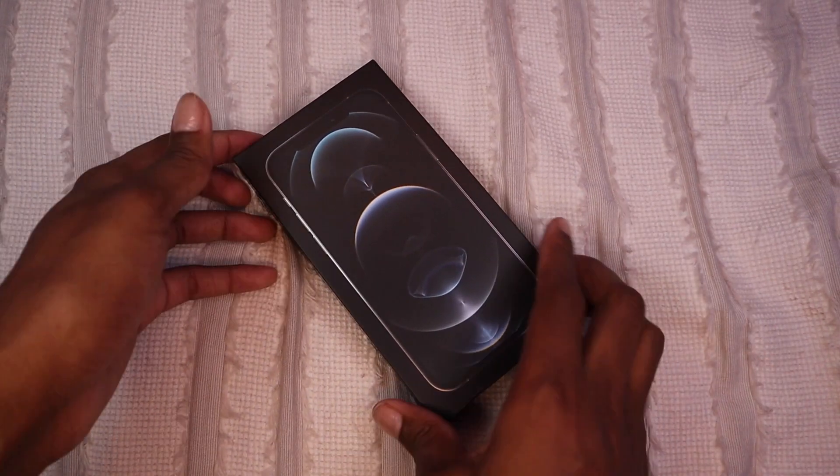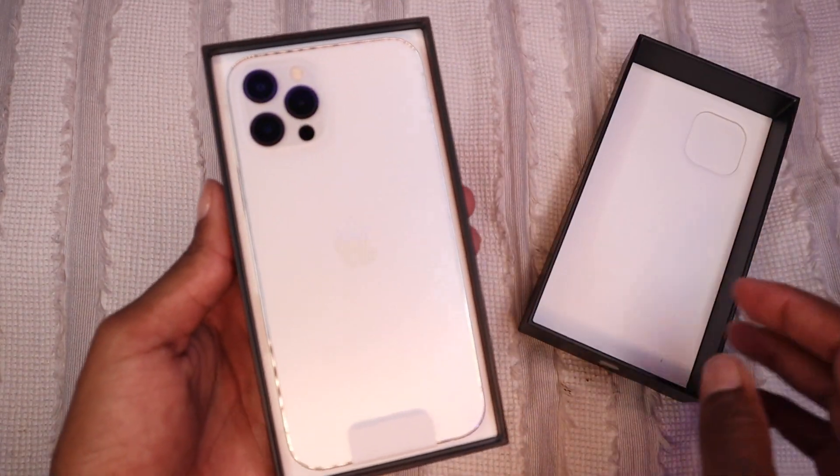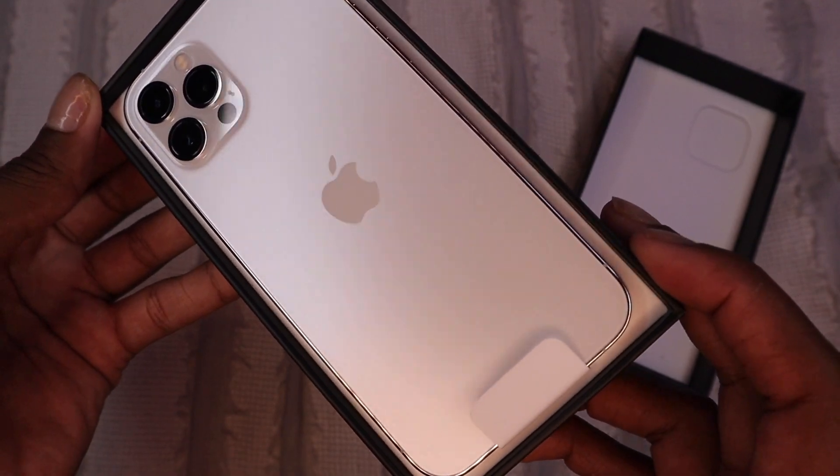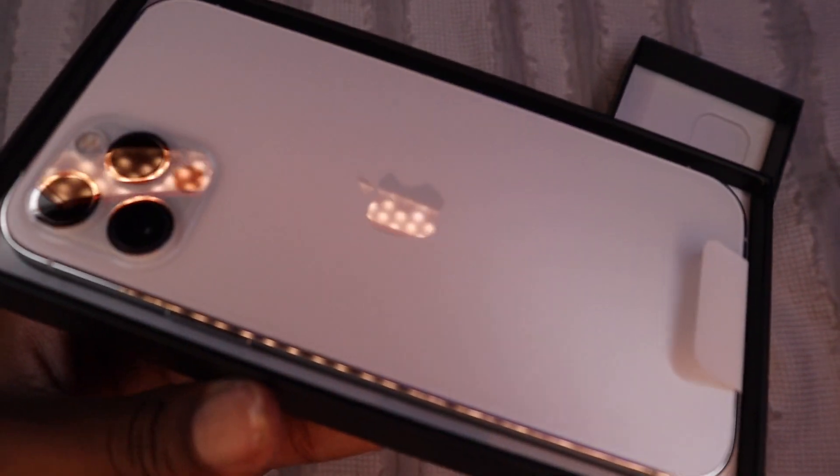No matter how many iPhones I've had, it's literally still so exciting every time you open it. It kind of has like a little iridescent glow — that's so pretty. I like that it's matte on the back. The back of it kind of looks like it's matte to me.